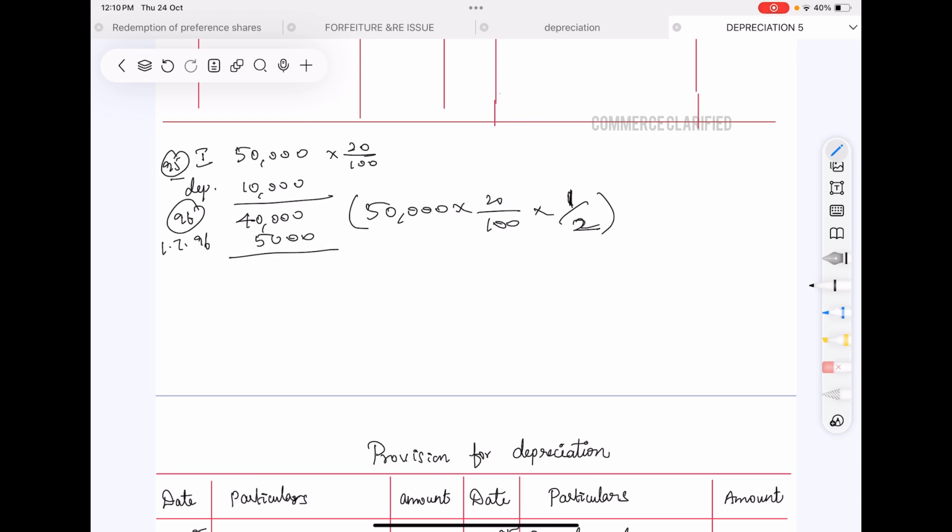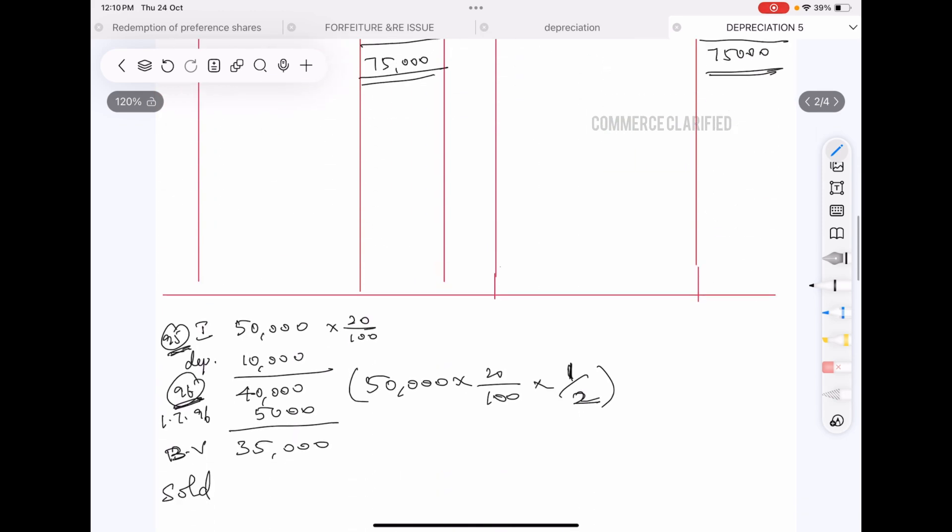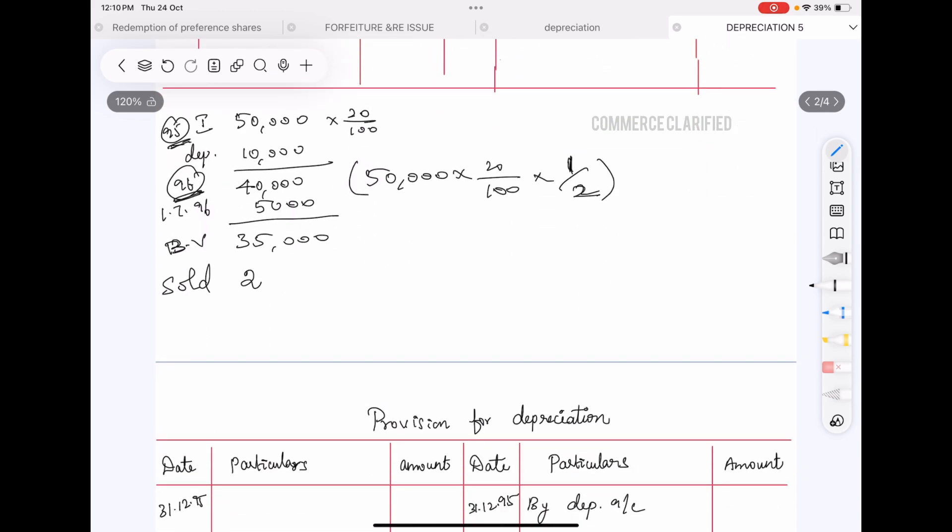So in the second year, 1996, we have $5,000 depreciation on the first machine. The book value of the machinery at the time of sale is $35,000. The machine was sold for $20,000.